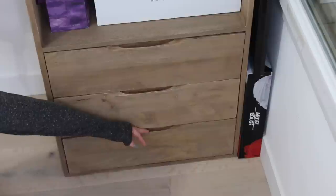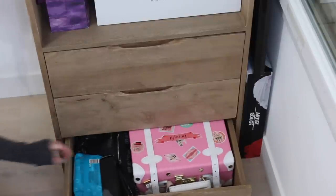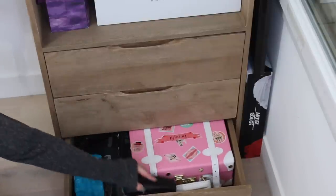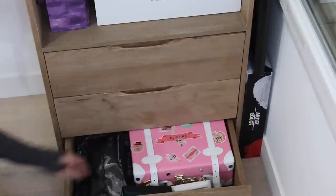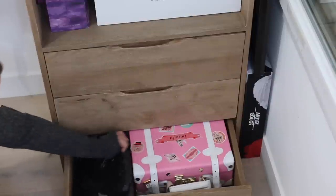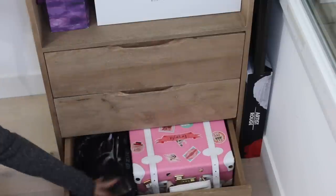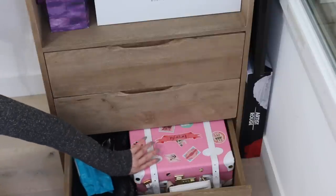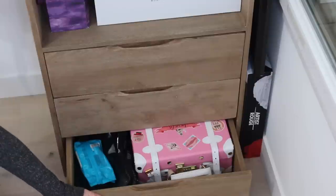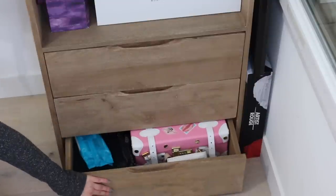Dans le dernier tiroir on a tout ce qui est pour le voyage. J'ai une brume de chez MAC que j'utilise comme fixateur, des lingettes démaquillantes, pas mal de pochettes pour transporter son maquillage. Et j'ai également une petite mallette de chez Benefit que je voulais pas jeter — je la trouve trop jolie et je la garde ici au cas où j'ai envie de faire des photos ou un truc comme ça.